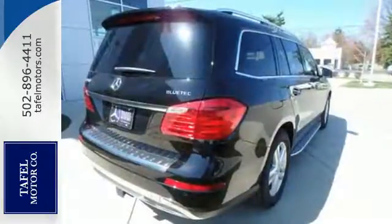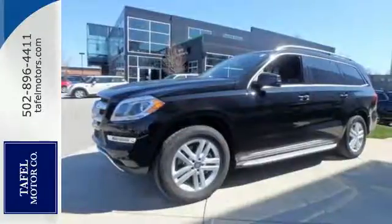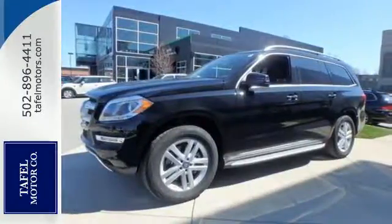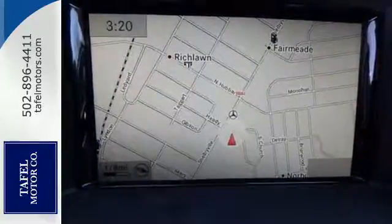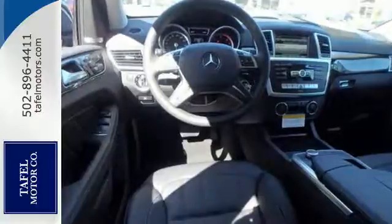Every element in this SUV was engineered to provide you with the ultimate in comfort. From the heated front seats to the power folding third row seat, this lavishly detailed SUV will pamper every passenger. Safety is emphasized with the pre-safe system,